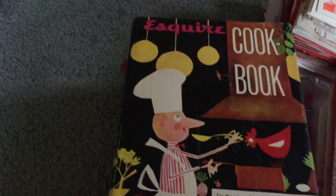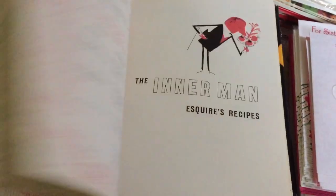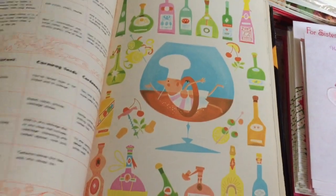This one is pretty cool — it's the Esquire Cookbook for the pioneering male, which I thought was really neat. It has very colorful illustrations and I liked how it was geared toward the male cook.